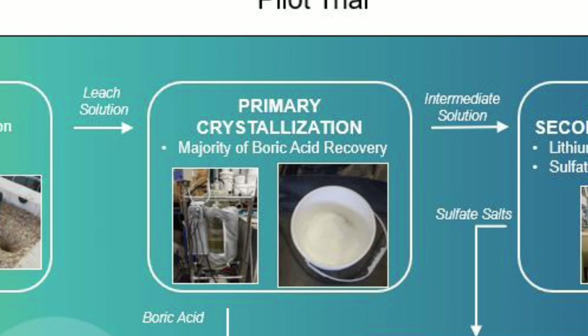The majority of boric acid is recovered by primary crystallization, which involves cooling of the pregnant leach solution, forming crude boric acid crystals. Centrifugation separates the primary boric acid crystals from the crystallization mother liquor.